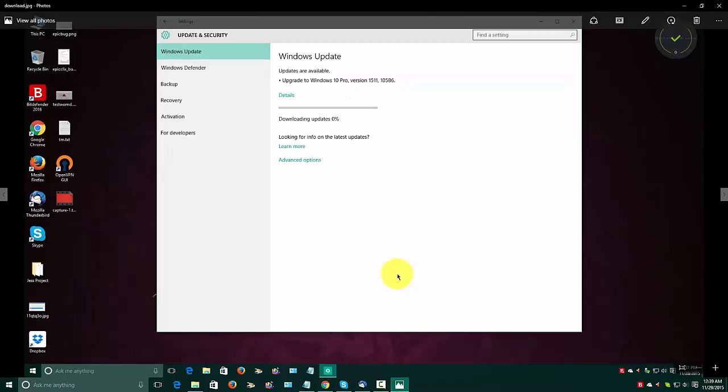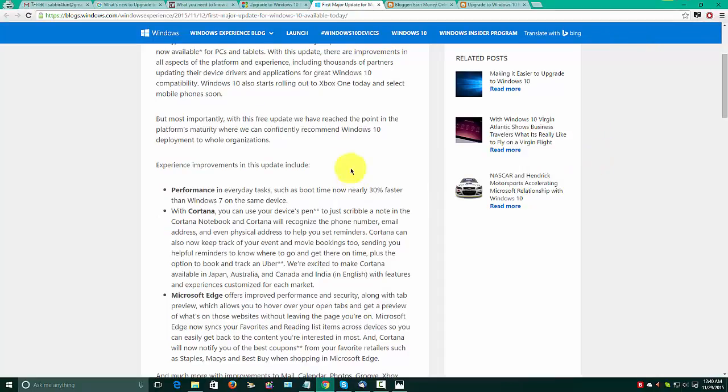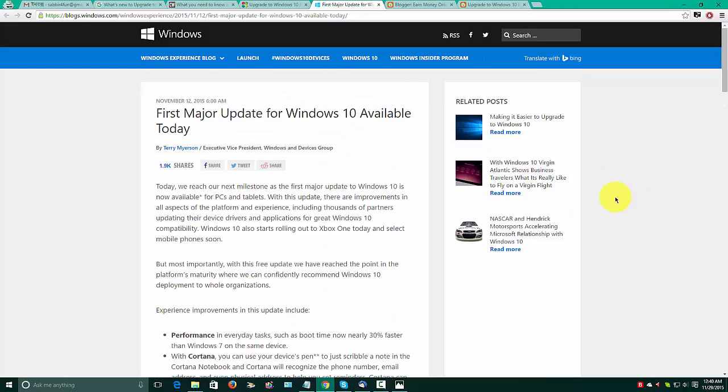So it has been a while. Many of you might have received this update already, and many of you may be yet to have. So what is in this upgrade? There are a few improvements as you would expect from a Windows update. On a blog it says 'major update for Windows 10 available today', published on November 12.